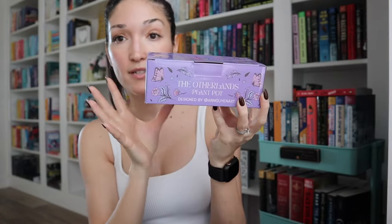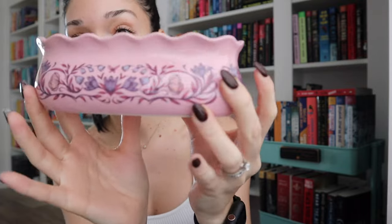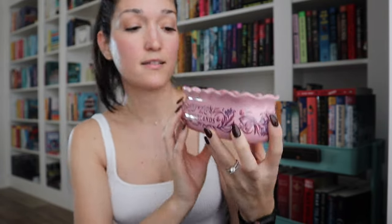Next up I see this really pretty box with a girly design. It says 'The Other Lands Plant Pot,' based on Emily Wilde's plant pot. This entire box almost feels like it's giving me spring vibes. Oh my gosh — it says 'The Other Lands.' Look how pretty this is! I'm not the best at planting things, but it's gorgeous. It's a nice pinky blush color and the design wraps all the way around. That is stunning — now I want to plant something.